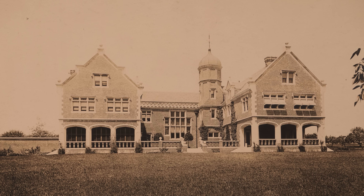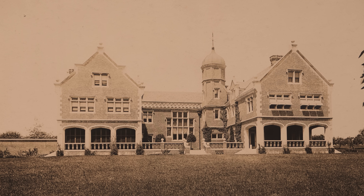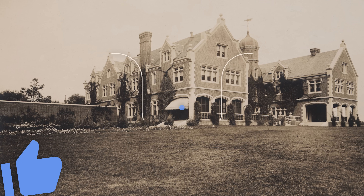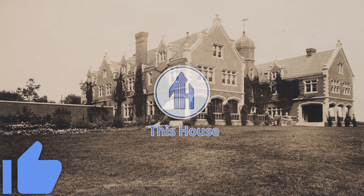Throughout American history, leaders of industry have built some incredible mansions, such as this one, which was only lived in for a few weeks out of each year. Hi everyone, Ken here. Hit that like button to let YouTube know you enjoy historic homes, and let's begin exploring this house.